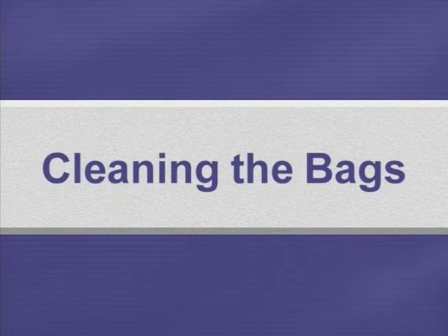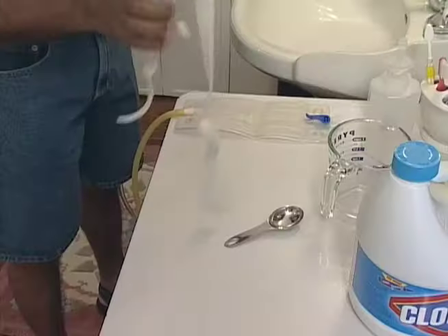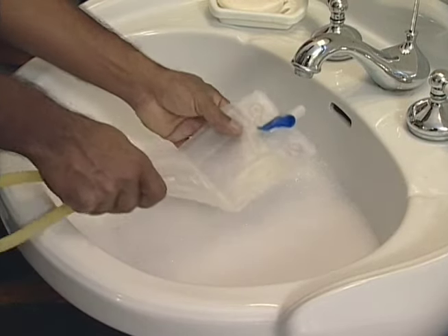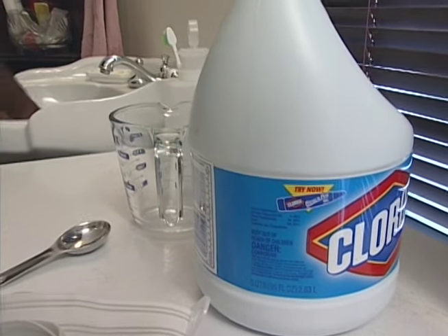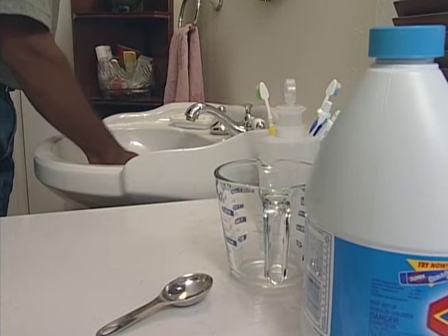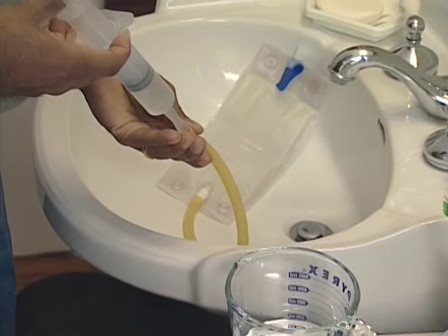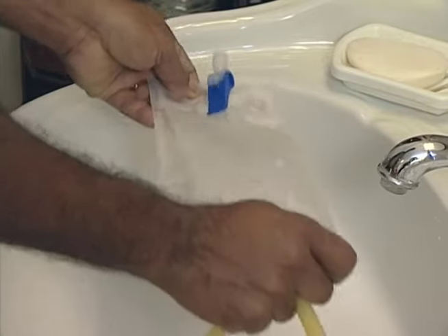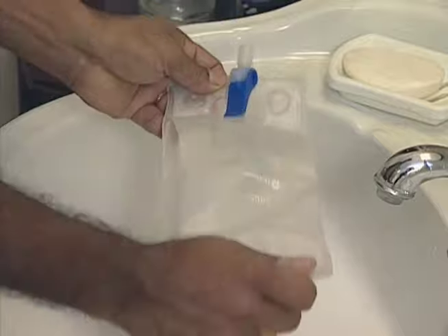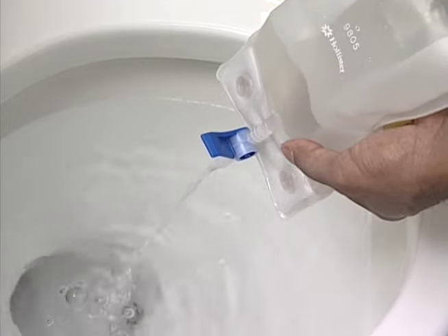Cleaning the bedside and leg bags is important. They should be cleaned daily after emptying the urine. Before cleaning the leg bag, remove the straps so they do not get wet. Wash the outsides with warm soapy water. To wash the inside, use tap water and a bleach solution. Using a syringe, put about two cups of tap water into your bag, shake the bag vigorously for a slow count to ten, then empty the water into the toilet by releasing the clamp. Repeat the process — the rinsing must be done twice.